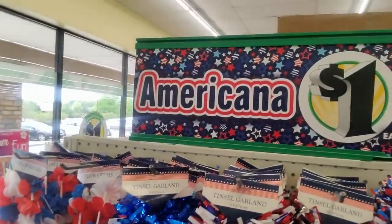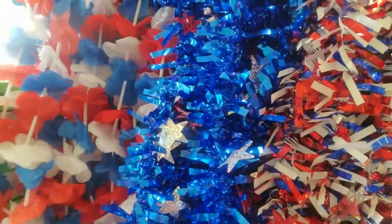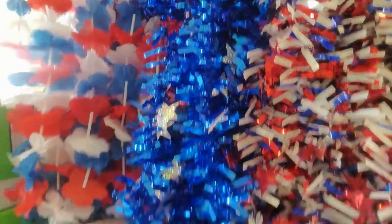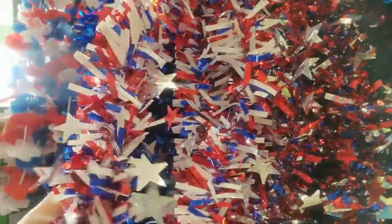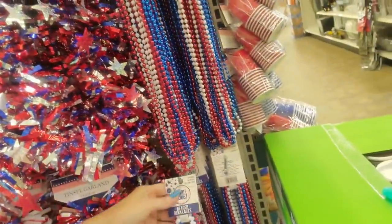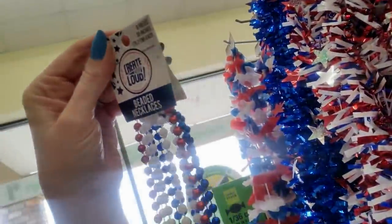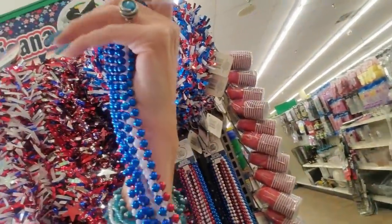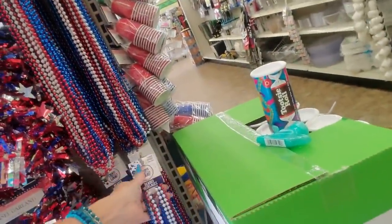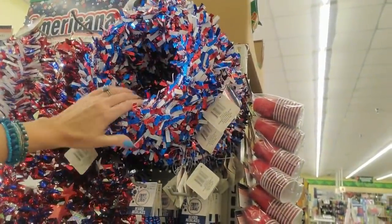What's back here? Oh, Americana — you can get Americana for a dollar. This is garland. Look at that pretty blue. Oh my God, you can get three flower leis in red, white, and blue. Or we actually have three types of garland. Red, white, and blue necklaces. Here's a little red, white, and blue wreath for a dollar.